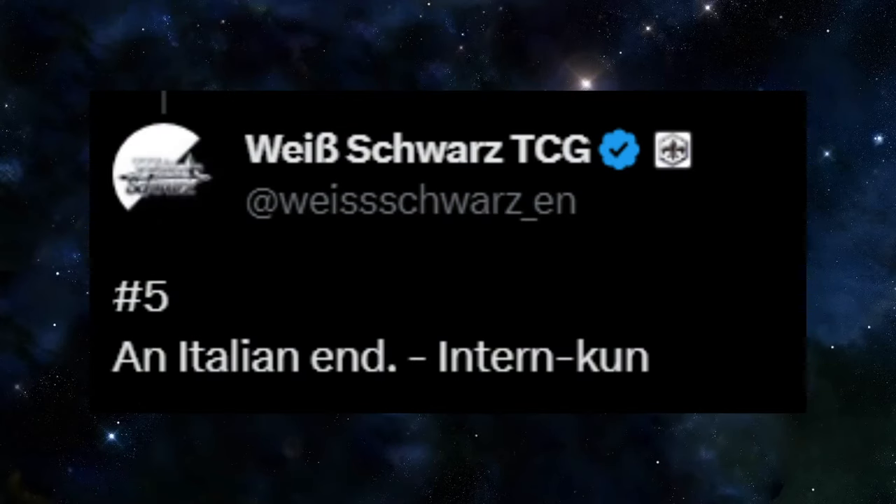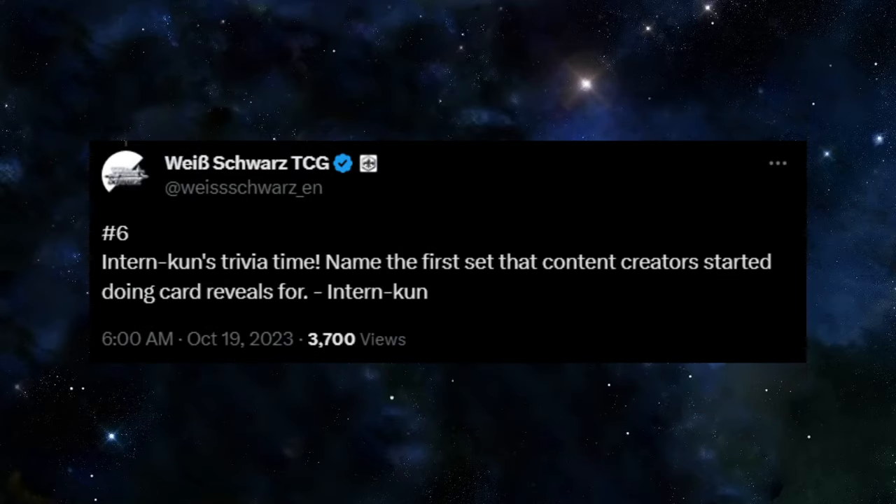Fifth is an Italian ending — obviously The Sopranos, moving on. Number six kind of made me tear up a little: name the first set that content creators started doing card reveals for. I had to think really hard and I was like, wait, wasn't it Ruby? And it was. It was my Ruby video. That was two years ago. That's wild.